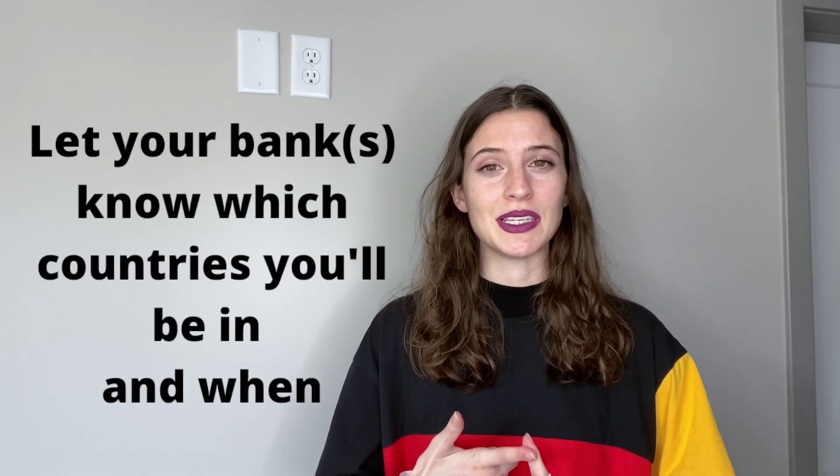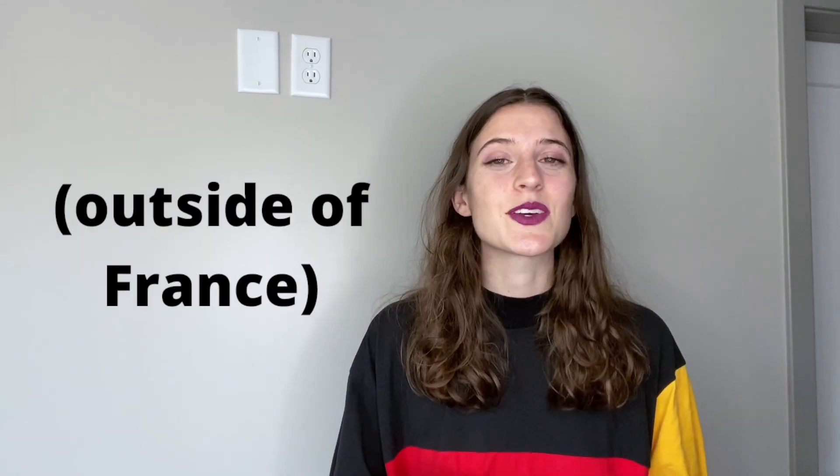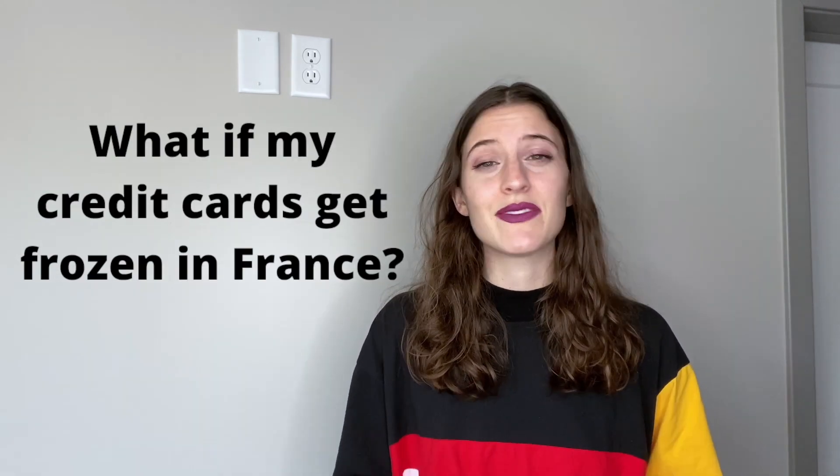On the same phone call, you want to let those banks and credit card companies know where you're going to be in the world and when, because if you don't, they will very likely freeze your cards. If you're going to be in France for a specific amount of time, let them know so they can put a note on your account. Also start thinking about where you might travel on weekends or vacations and give them a ballpark idea.